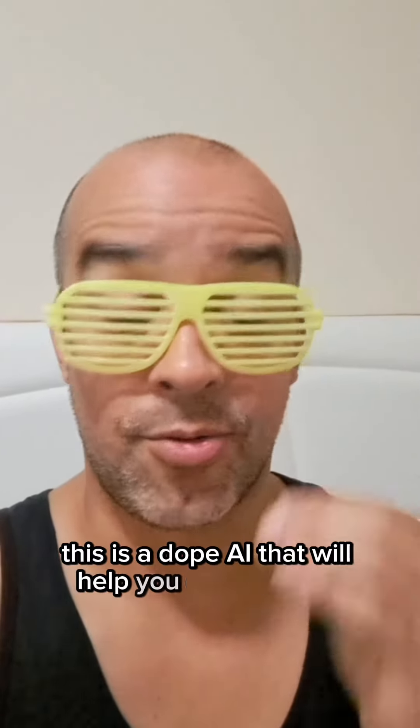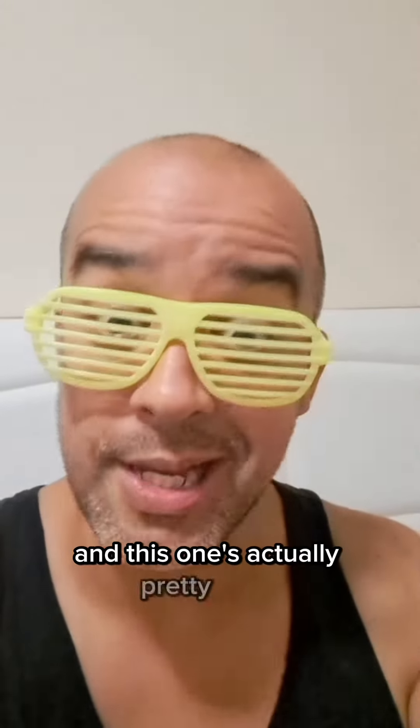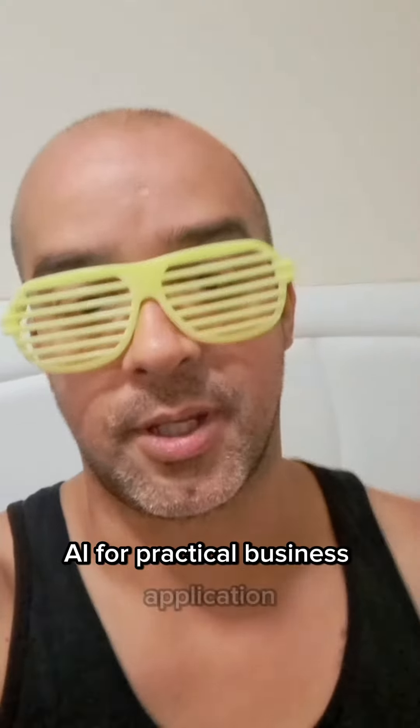This is a dope AI that'll help you create a logo, and this one's actually pretty good. AI for practical business application.